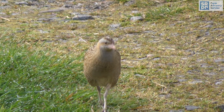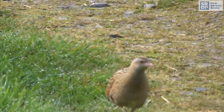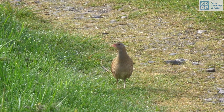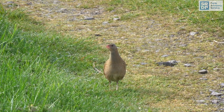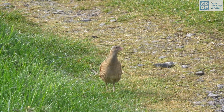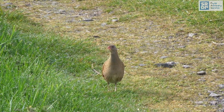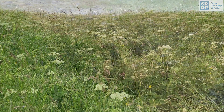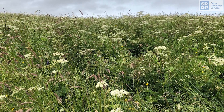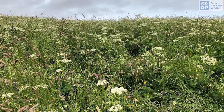Calling male corncrake numbers in the UK were estimated to be just 480 in 1993, but numbers recovered substantially in their core area — by 2014 it was an estimated 1,284 males. Unfortunately, the population has declined again by around 30 percent since 2014, showing that management measures must continue alongside traditional farming if the population is to survive, and that government support is essential.